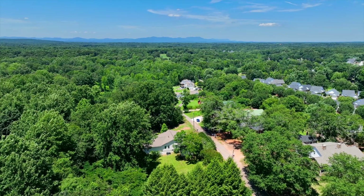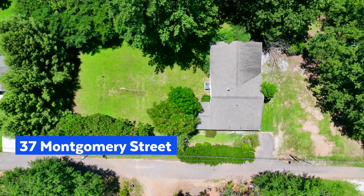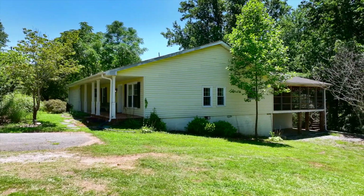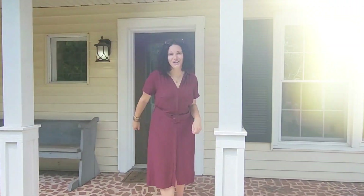Hey everyone, today we're at 37 Montgomery Street in Greenville. Less than a 15-minute drive to downtown Greenville, Greer, Traveler's Rest and 385, just over a mile from Wade Hampton Boulevard. And did I mention the house sits on over two acres? So come on in, let's check it out.